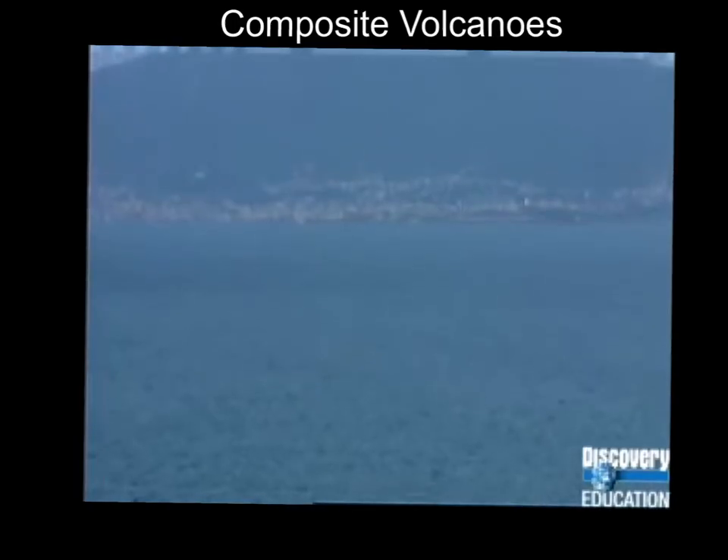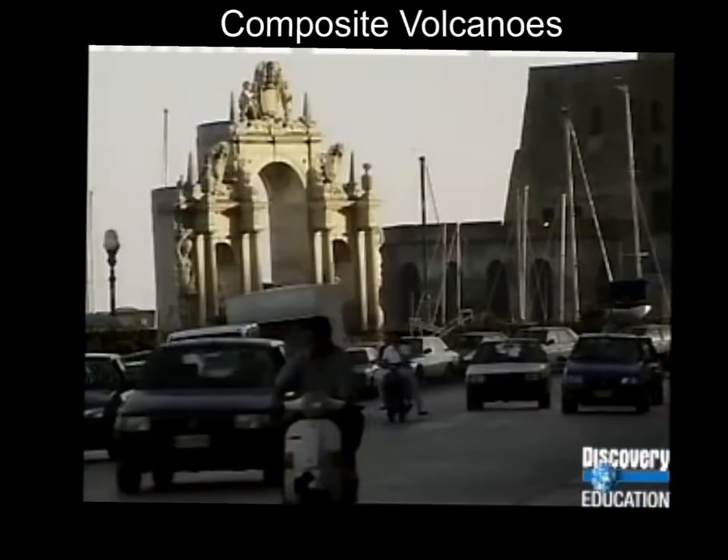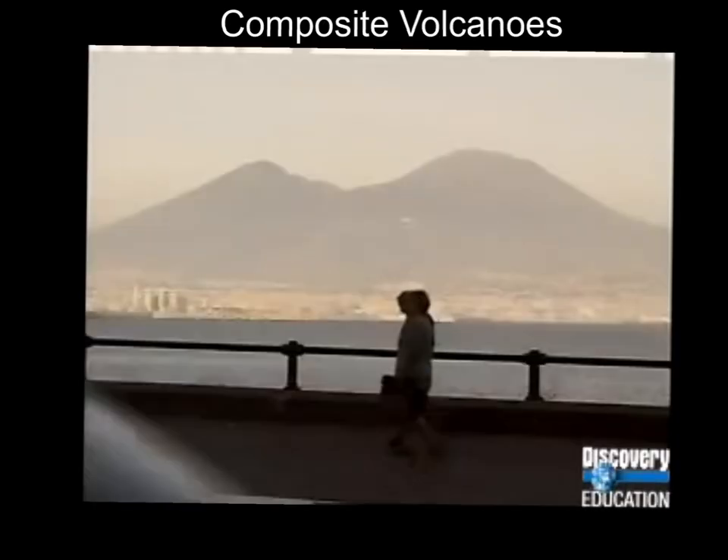Mount Vesuvius, outside the city of Naples in Italy, is an example of a composite volcano. Composite volcanoes alternate between quiet and extremely explosive eruptions.